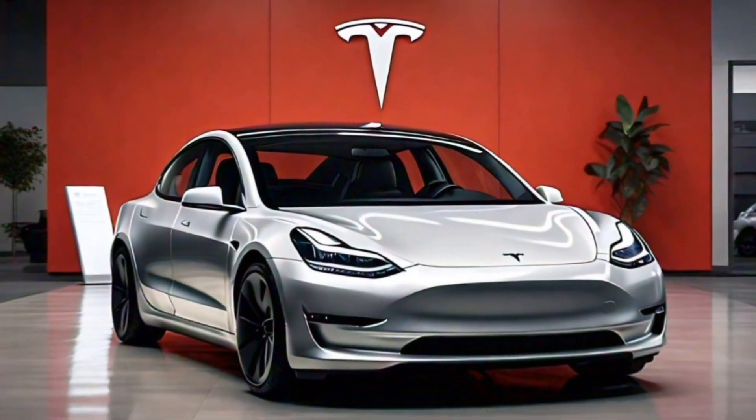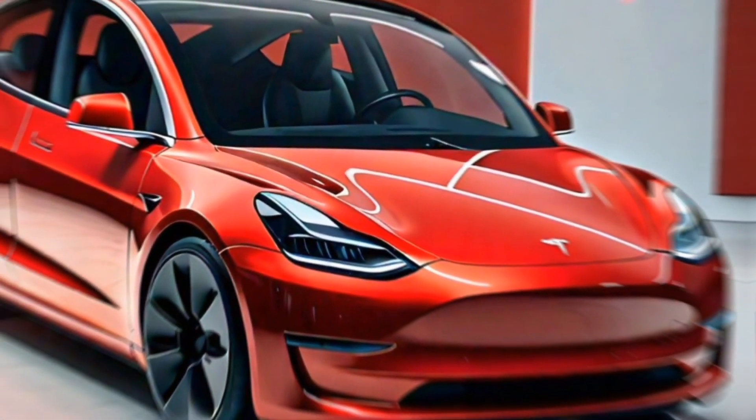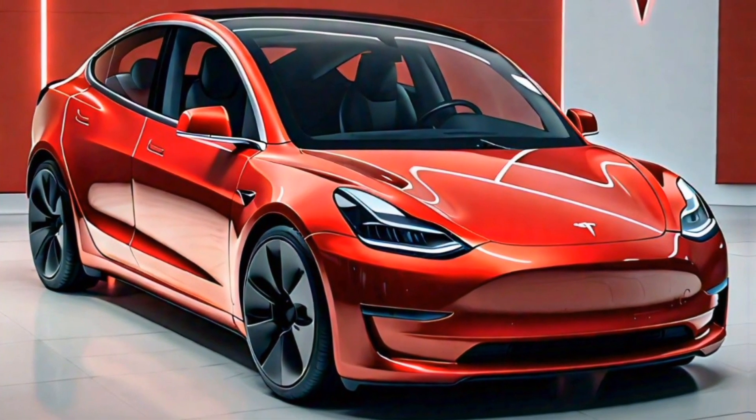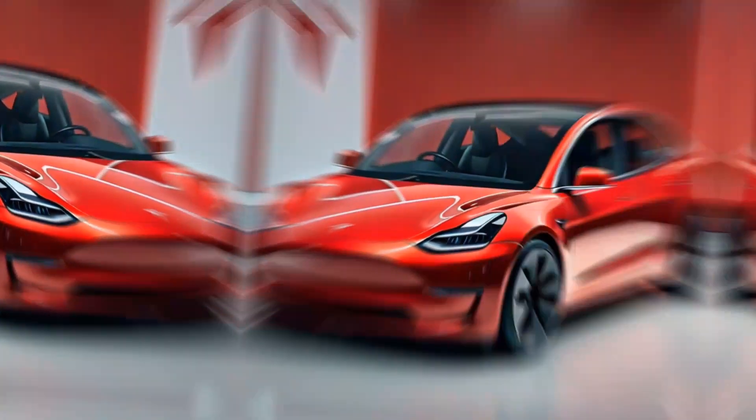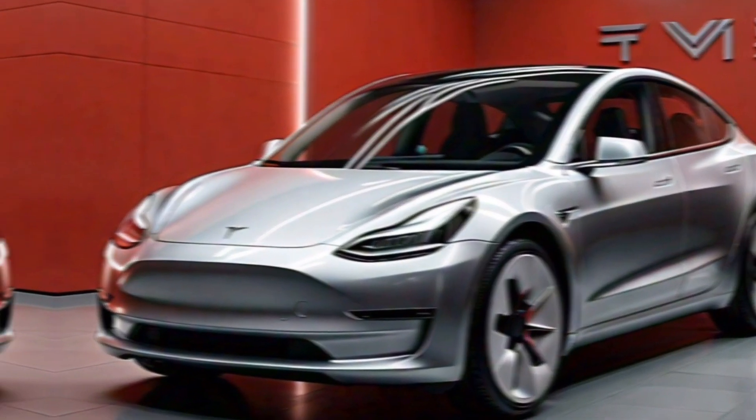Hey everyone, welcome back to the channel. Today we're taking a look at the all-new 2025 Tesla Model 3. This electric sedan has been one of the most popular EVs on the market, and for good reason.